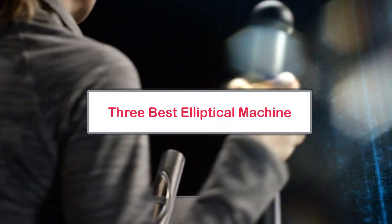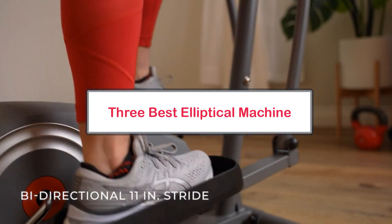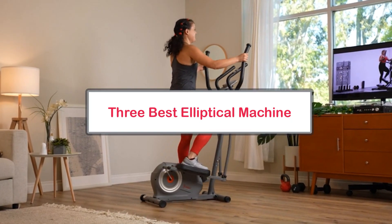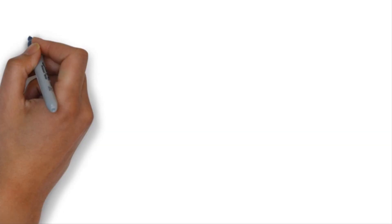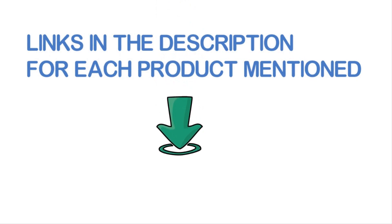Hey guys, what's up. In this video we are looking at the 3 best smart elliptical training machines you can use in your home according to your own needs. We have included links in the description, so make sure you check those to see which one is in your budget range.